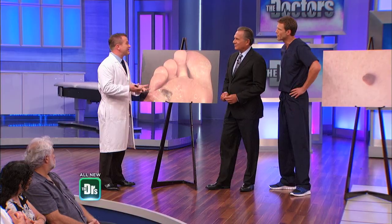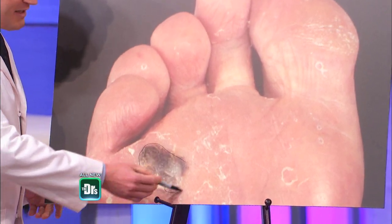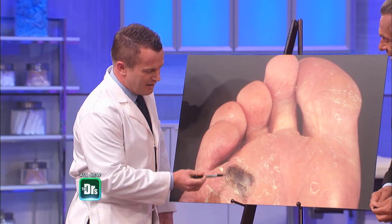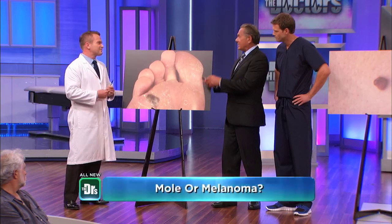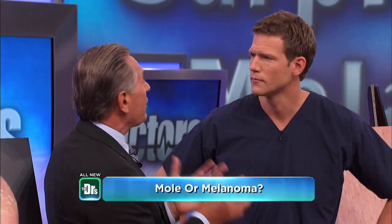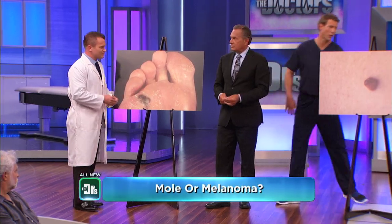One place people tend to forget to look is on the bottom of their foot — either for mobility reasons they forget to look, and these are caught at a much later stage. This one has an irregular border; this is malignant melanoma. Just the color — you can get that in the nails, you can get it in the back of the eyes. There are certain parts of the body that are easy to miss. Very concerning; this needed to be checked out months and months ago.